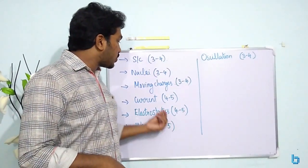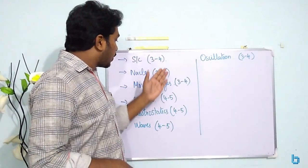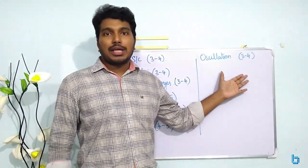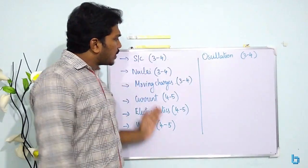So the first priority chapters are: Waves, Electrostatics, Current Electricity, Semiconductors, Nuclei, Moving Charges, and Oscillations. These are the first priority questions.